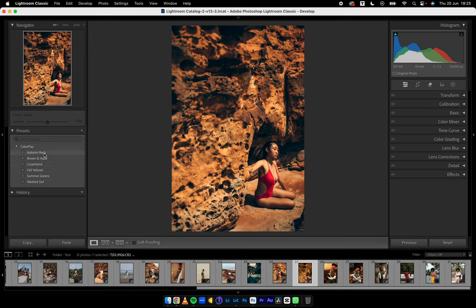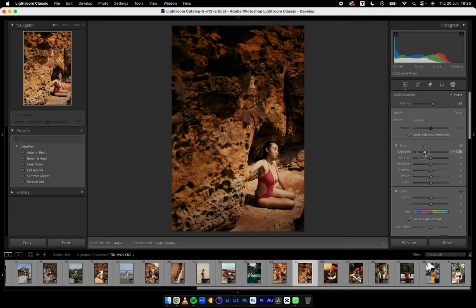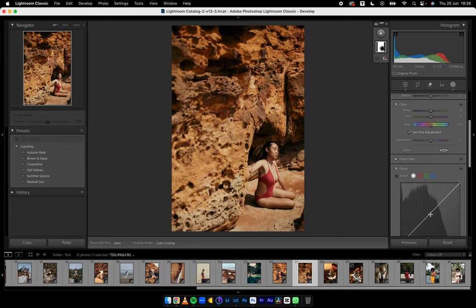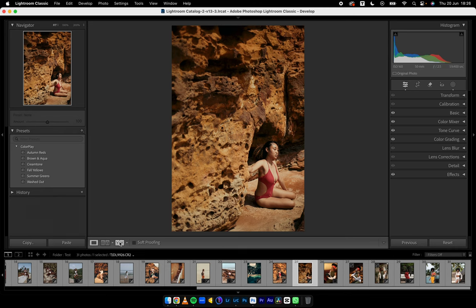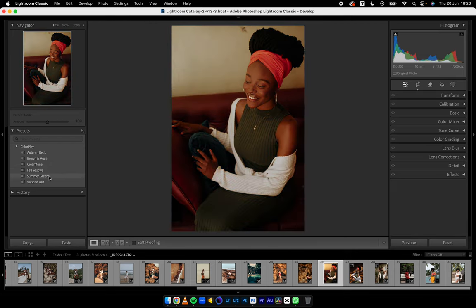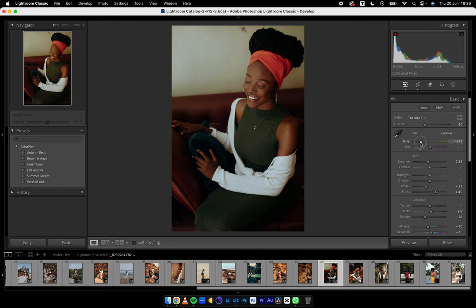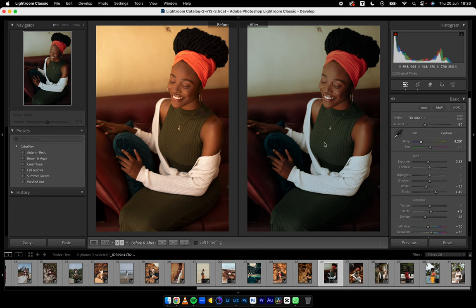You can do Cream Tone for this, or Autumn Reds, or Brown and Aqua, or Fall Yellows. I'll do Fall Yellows — make one tiny adjustment: put a radial filter here, invert it, and reduce the clarity. The attention is on our model. You can see how the reds are sort of eliminated — that's what I meant by using this on client work. In Summer Greens I see a lot of reds, so I'll come into Color Grading, go to Global Color Grade, and push the opposite of red — which is cyan — and add a hint of cyan with blue. Then reduce the temperature and look at the separation happening. Very beautiful.